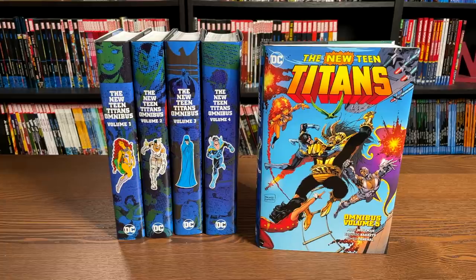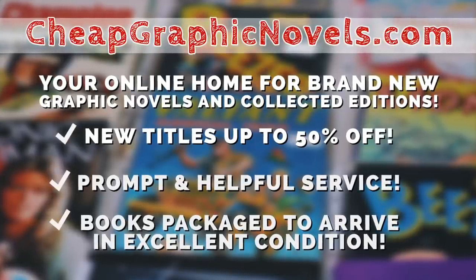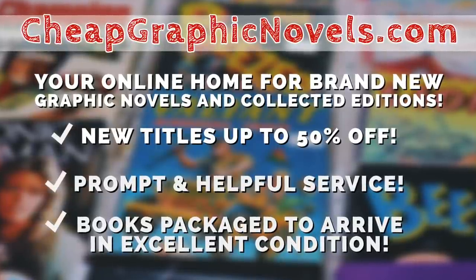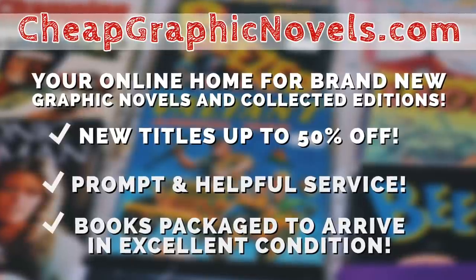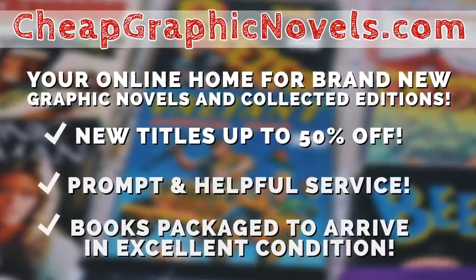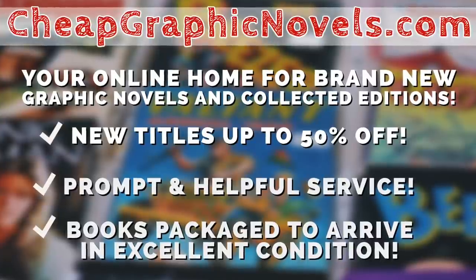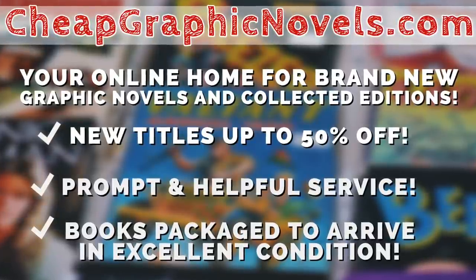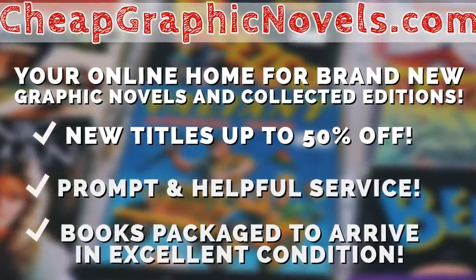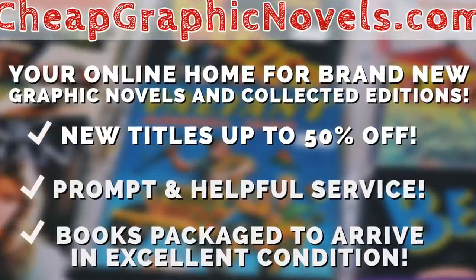If you're interested in purchasing this omnibus, please don't forget to check out our sponsor CheapGraphicNovels.com — your online source for collected editions up to 50% off retail price. Cheap Graphic Novels prides itself on excellent packaging so your stuff gets to you in excellent condition, and they have amazing customer service. Check out their bargain deals for up to 90% off cover price. For all you minties watching, if you're a first-time customer, don't forget to mention that Near Mint Condition sent you their way for a promotional credit on free shipping on your next order. CheapGraphicNovels.com — your source for the hottest books with deep discounts, customer service, and excellent shipping.